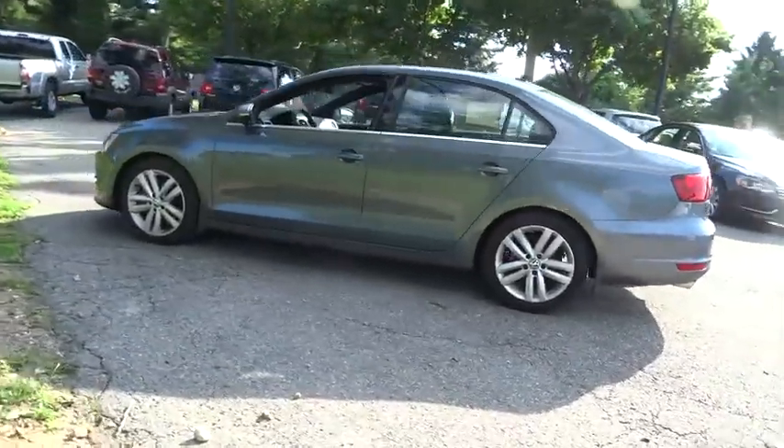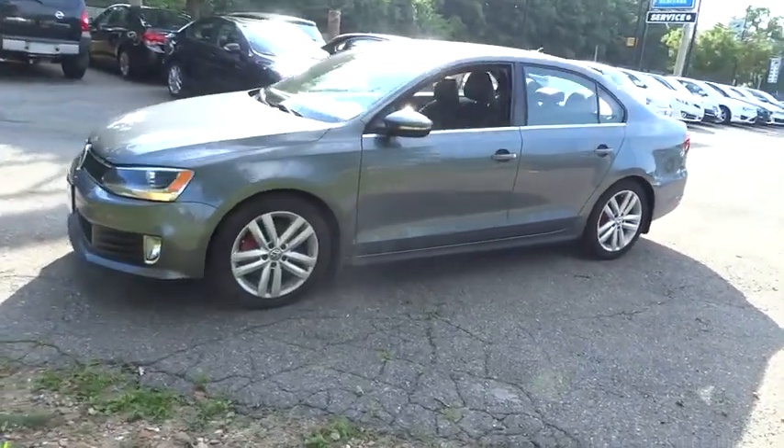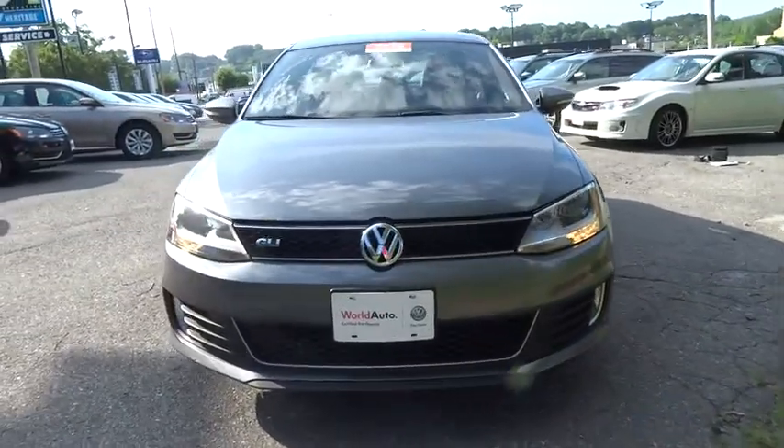This vehicle has less than 25,000 miles. Here are some of this vehicle's great options: Bluetooth. This vehicle is Carfax certified one owner and qualifies for Carfax buyback guarantee.